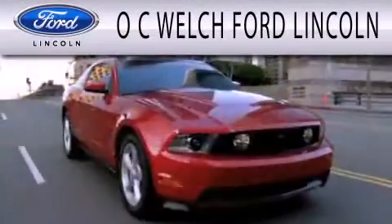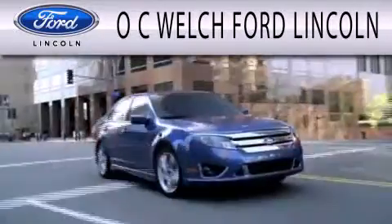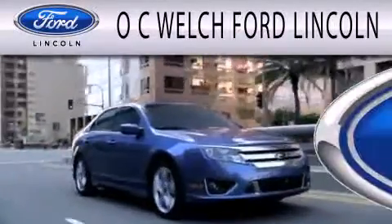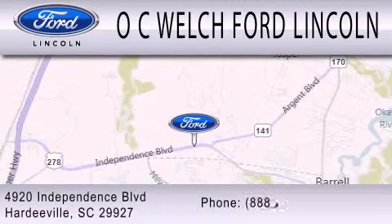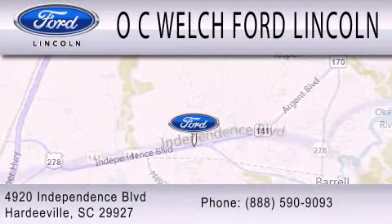OC Welch Ford Lincoln is dedicated to doing everything possible to ensure that the experience you have selecting your next vehicle is as pleasant as possible. We're located at 4920 Independence Boulevard in Hardeeville.